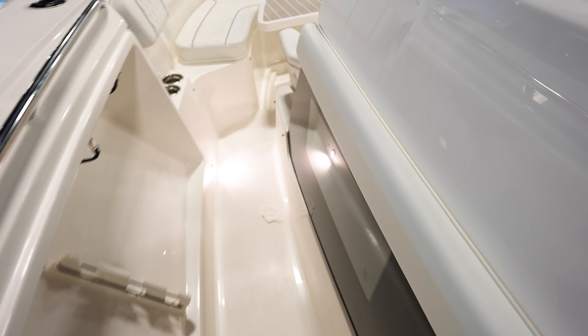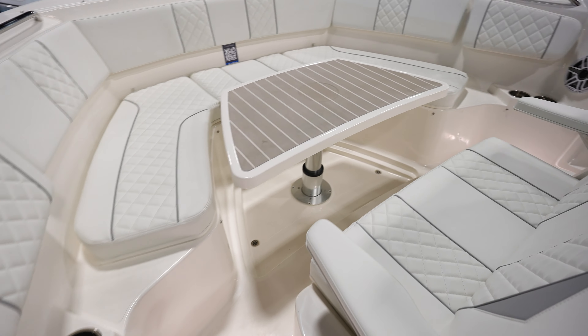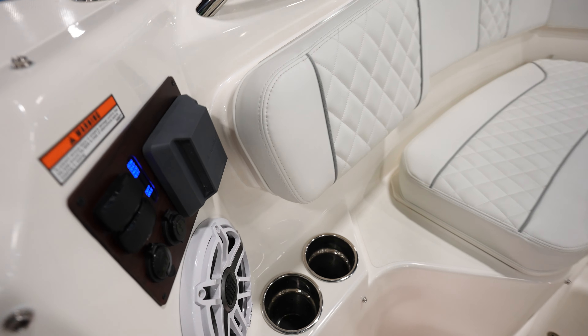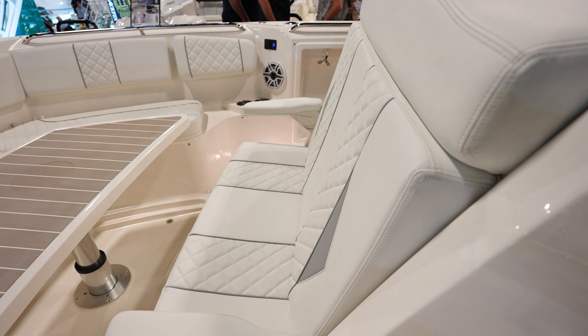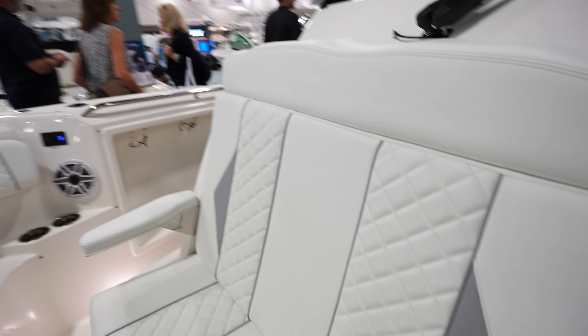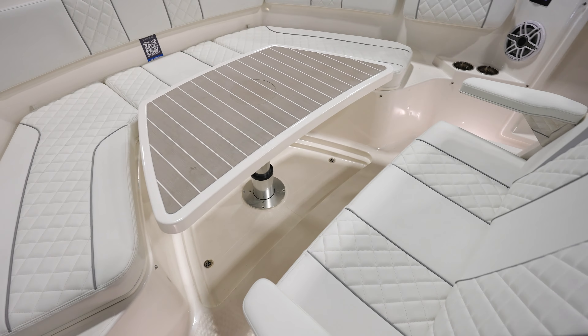Moving over to the bow, we've got a table that's pneumatic — it'll go up, it'll go down. Lots of seating with backrests that flip out. You've got controls for the radio speakers up here, charge ports, and seating all the way around the bow. You can probably put eight to ten people up here. Got a lot of seating right in front of the console around a table — definitely good for socializing on the boat.